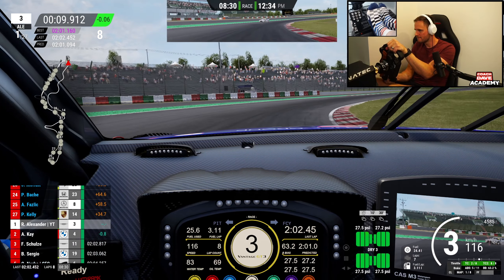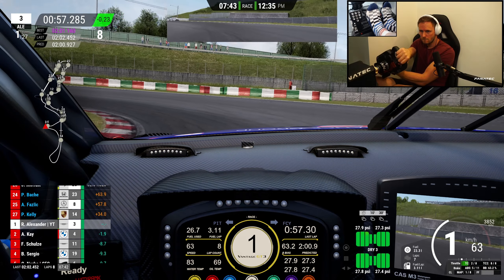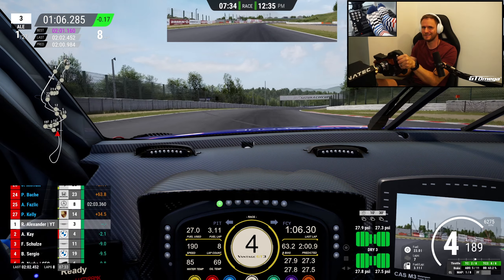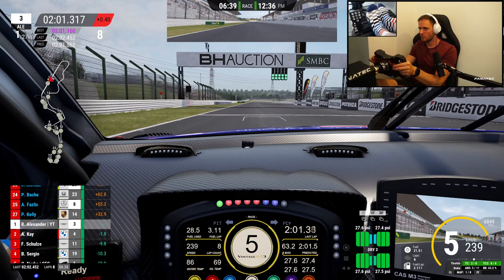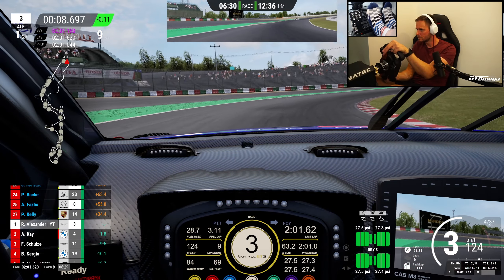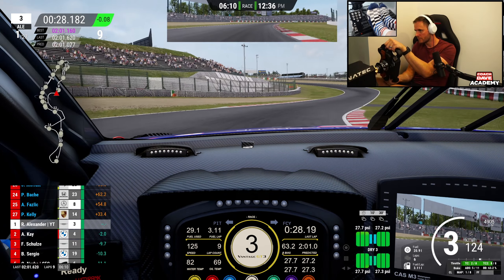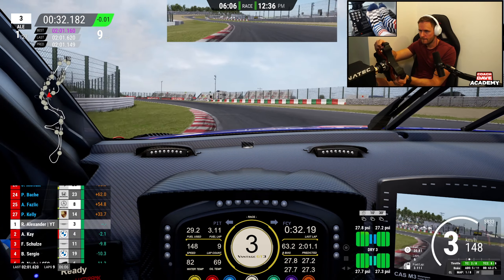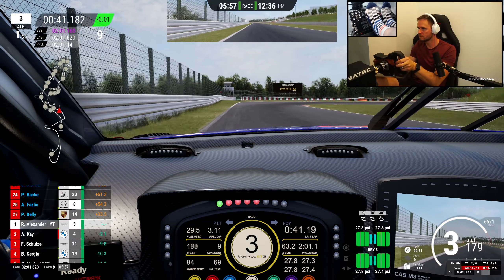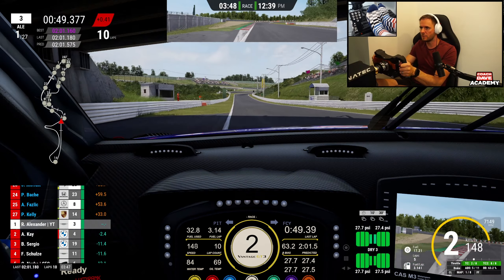Right, time for fastest lap — let's go! Go! I love this place. Put it down to second just to catch that rear. I love this place. Under five minutes left now. This feels night and day from last week — night and day.